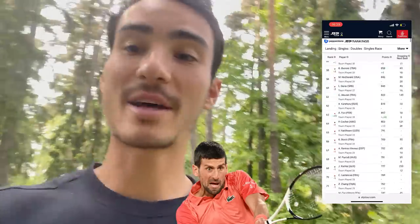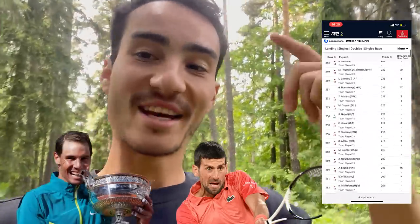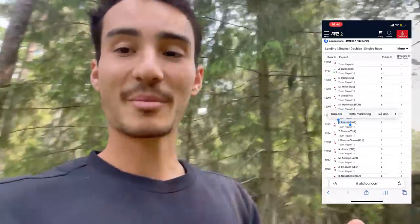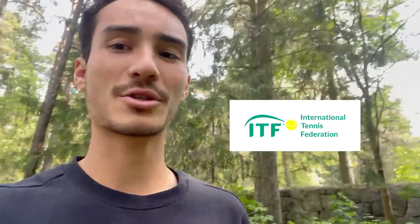I'm ranked about 1,200 in the world — on the same ranking list as Roger Federer, Djokovic, and Nadal, I just have to scroll down a little bit to find my name. A lot of people on this channel have asked how I make ends meet, because there's not a lot of prize money competing mainly on the futures circuit. My last video left more questions than answers about finances, so that's why I have this video.